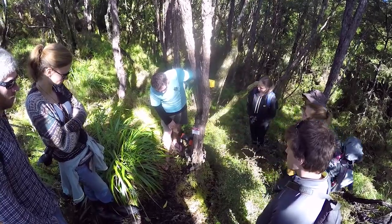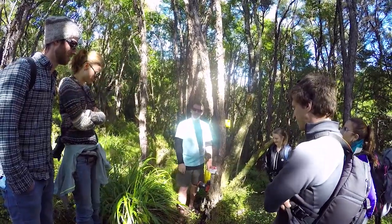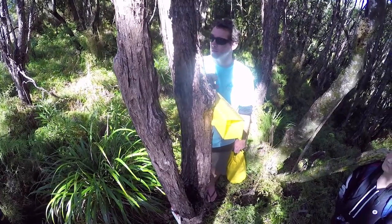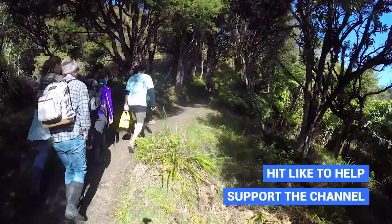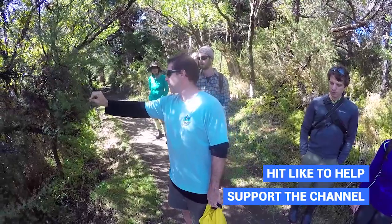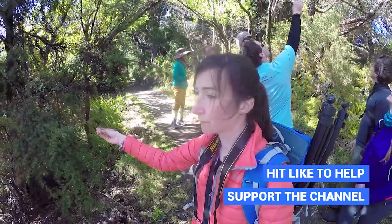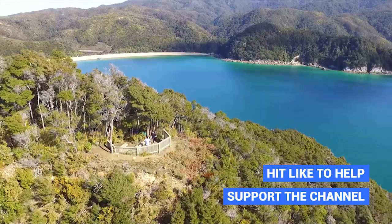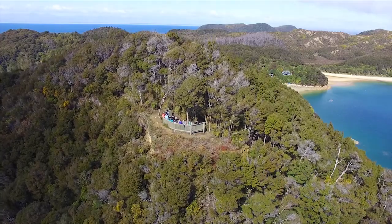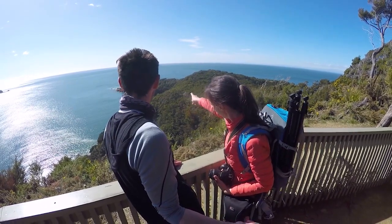Stu also shows us some high-tech possum traps which help control pests in the Abel Tasman National Park and ensure the wildlife is well preserved. He also points out some Manuka and Kanuka, the main trees that grow in this section of the park, and then we continue making our way up to an absolutely stunning viewpoint with amazing views of the surrounding beaches and forests.